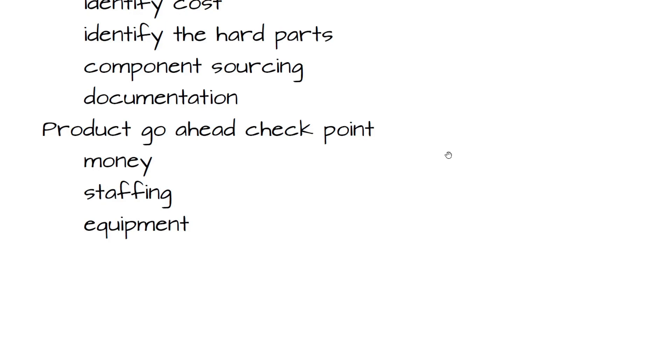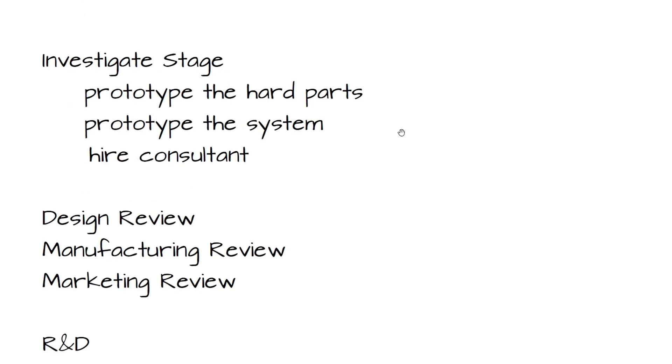There will be meetings where a decision is made whether to go ahead or not. At any point, the company can decide to cancel the project — too late to market, too expensive, too hard, not enough staffing — or put it on the back burner and look at it again in six months. If you do get the go-ahead, you need to come up with the money, the staffing, and the equipment — analysis is done on whether you need to add staff or buy more equipment.